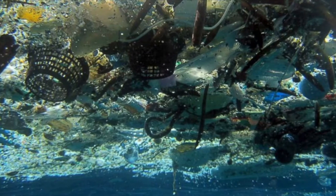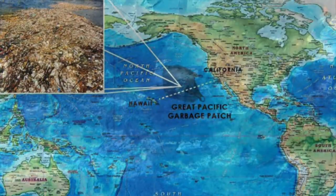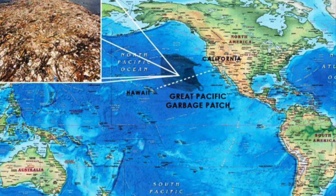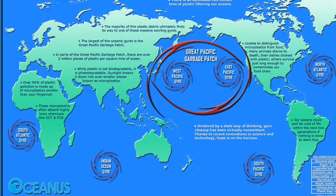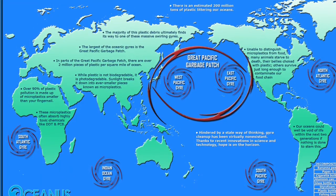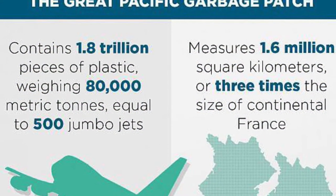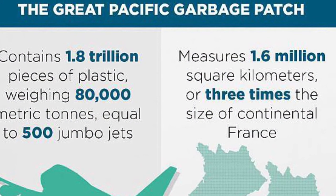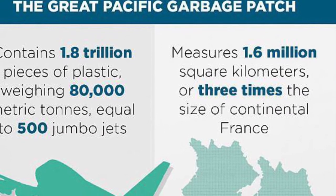The Great Pacific Garbage Patch is a huge patch of garbage and debris in the middle of the northern Pacific Ocean. It spans waters from the west coast of North America to Japan and is about 1.6 million square kilometers in size. That is nearly three times the size of France.